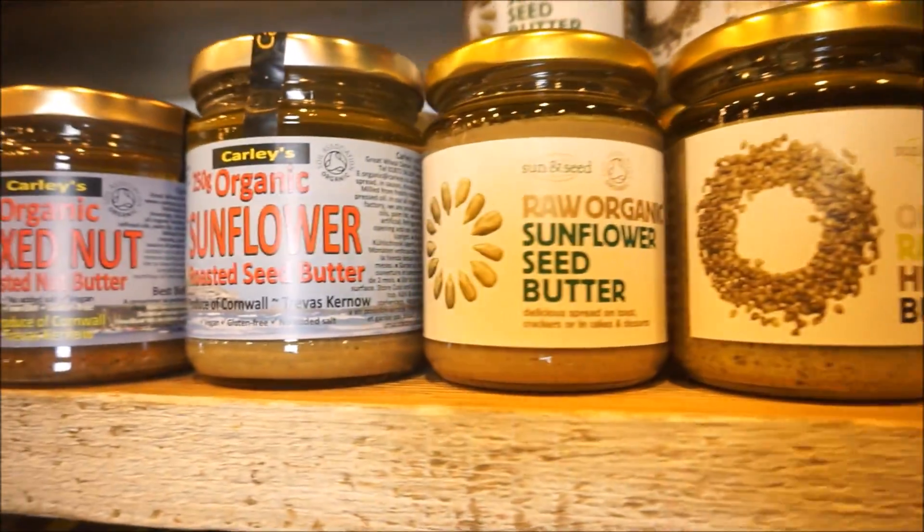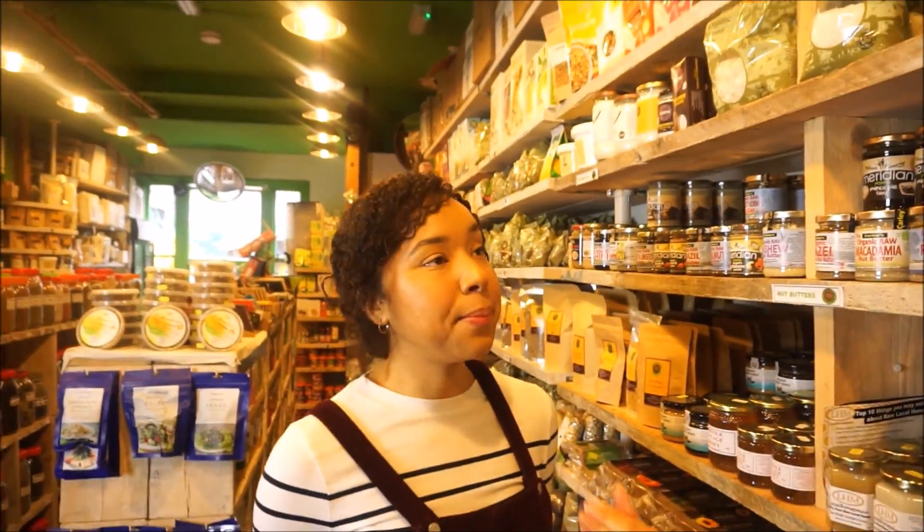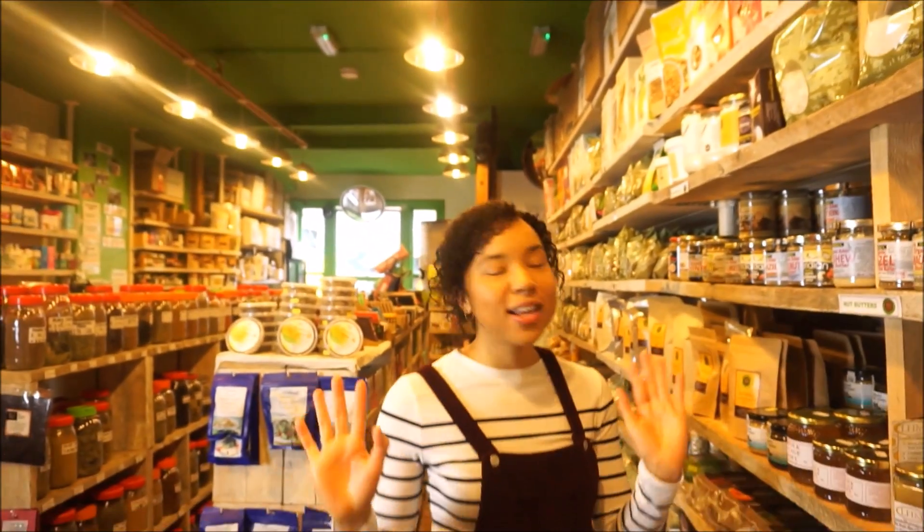So here we have different seed and nut butters. It's not a necessity in my kitchen personally. I buy it occasionally and I like to just maybe put a bit of almond butter on top of my porridge, things like that.